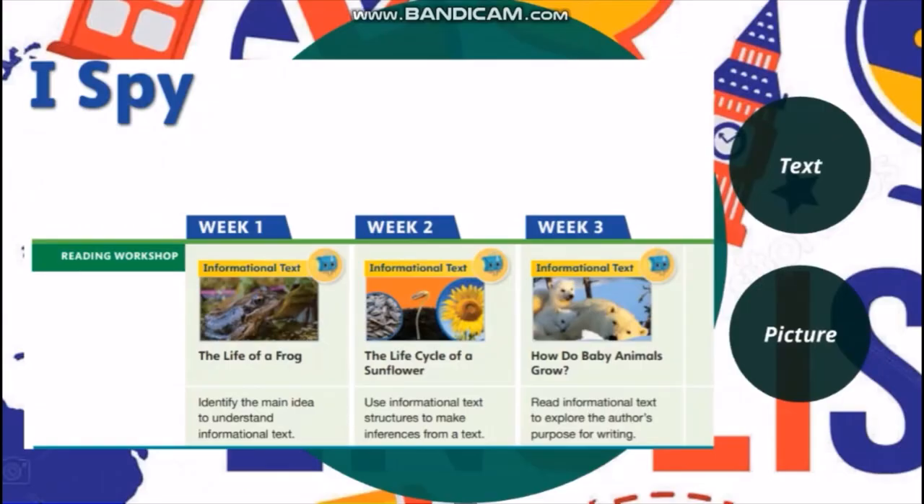Now let us move to Unit 2, titled Eyes Pipe. In this unit, we need to learn how to zoom in, look closer, and observe the world around us. This unit is mainly science-based, which is a subject we all like. The Life of a Frog is an informational text, as well as The Life Cycle of a Sunflower.